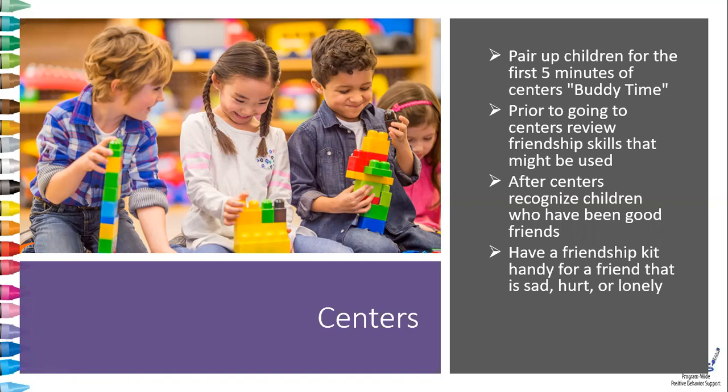After centers, recognize children who have been good friends. We want to make a big deal of the children who use these skills and help encourage other children to also want to use those skills.